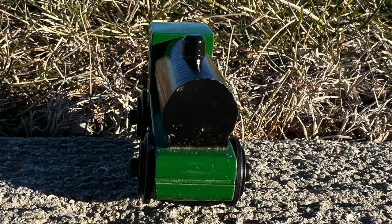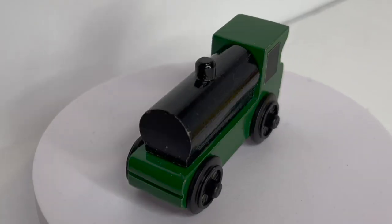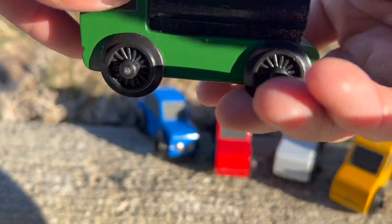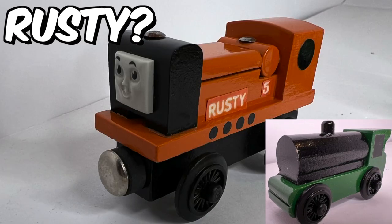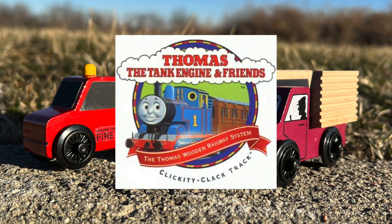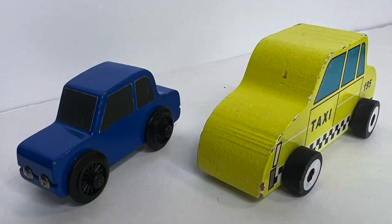Steam engine — although it doesn't look anything like a Thomas train, this steam engine was a design made for Thomas. It uses Thomas wheels and beveled funnels, and the design resembles Duck, Rusty, and Oliver. Well, this is where it all goes wrong — this was meant for Thomas Wooden Railway. But that's not all... I'll see you guys next week. Peace.